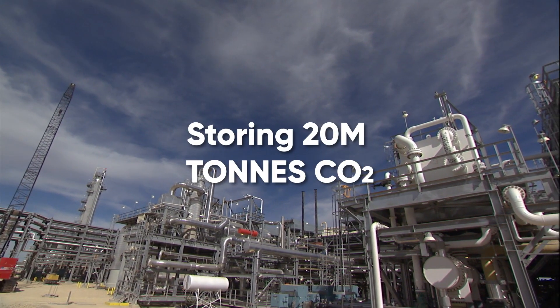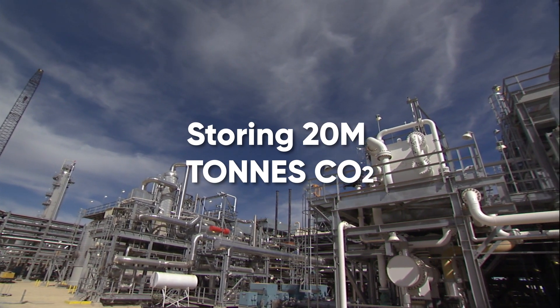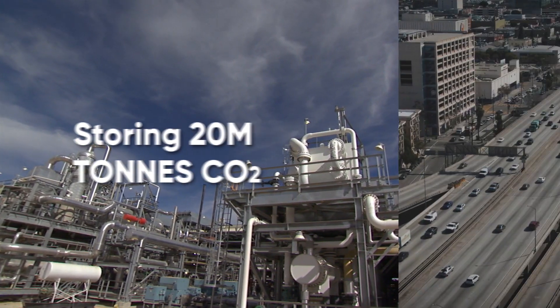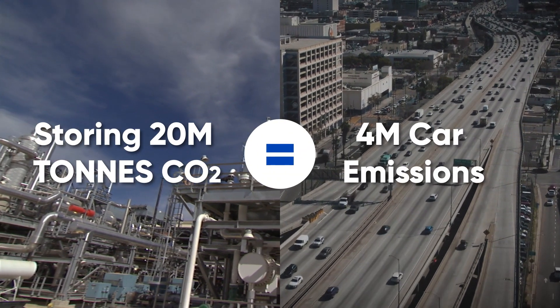Currently, we store approximately 20 million tons of carbon dioxide from existing sources annually, the equivalent emissions of 4 million cars per year.